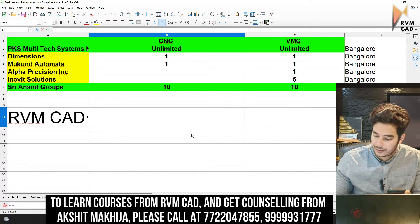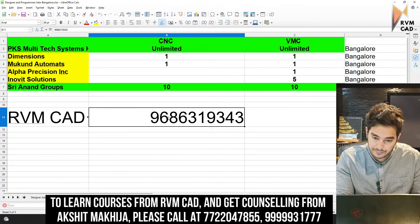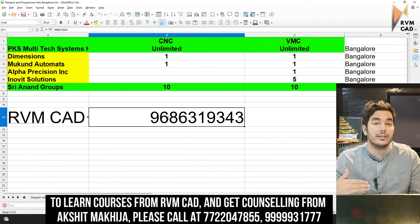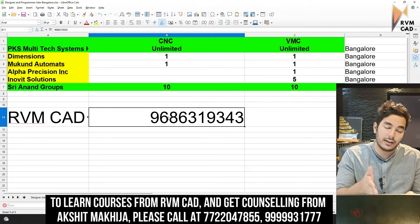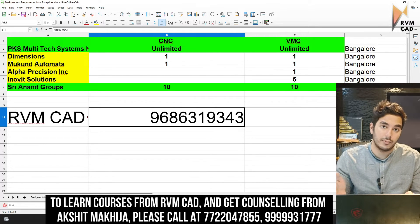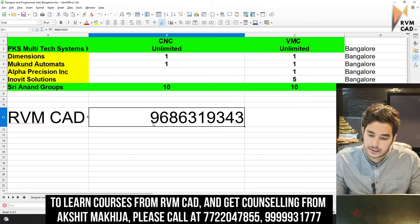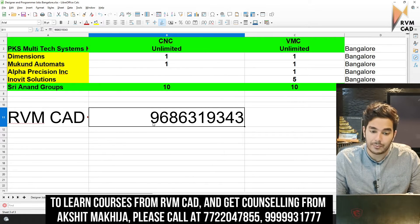The RVM CAD South India placement cell number is 9686319343. You can call this number, send your resume to it, and ask our team where you can get a suitable job. We will find you the right job — that is our promise.